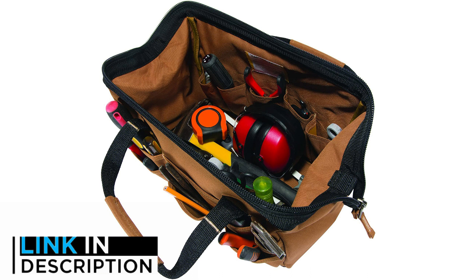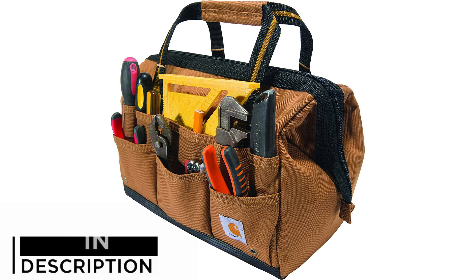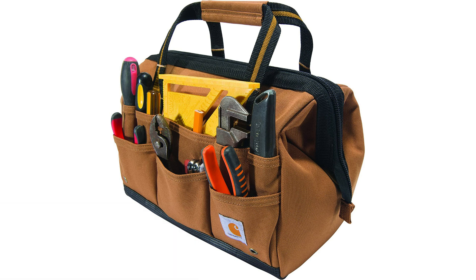The main downsides of this bag are that it lacks a shoulder strap — though the handles truly are comfortable — and there are no zippered pockets for smaller items.